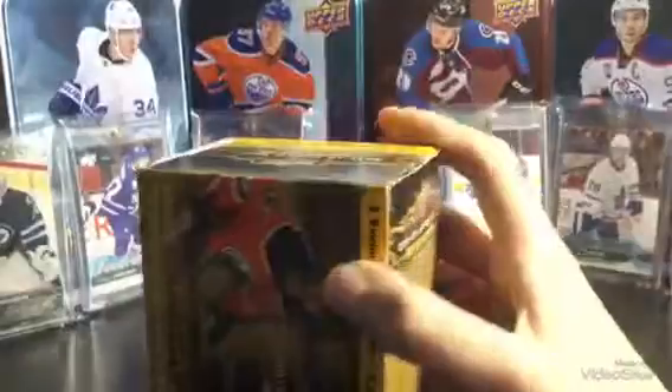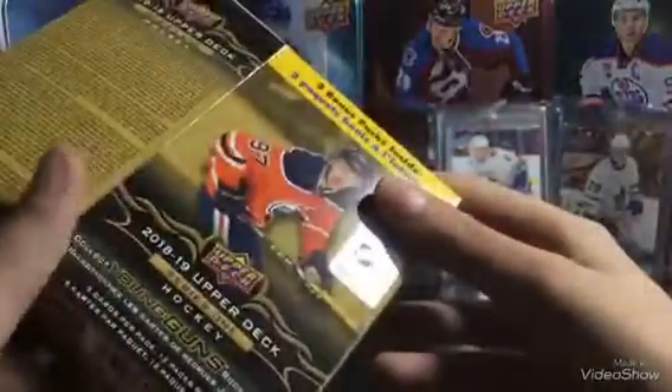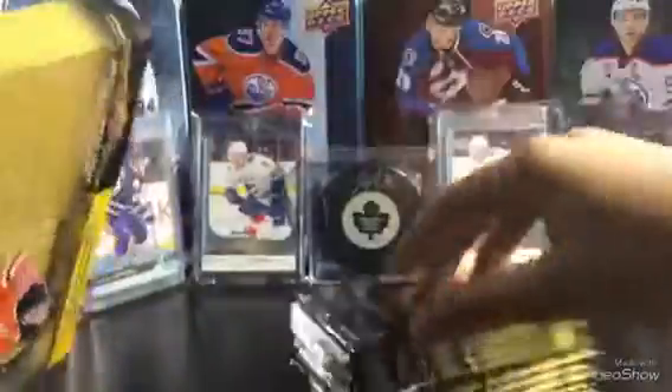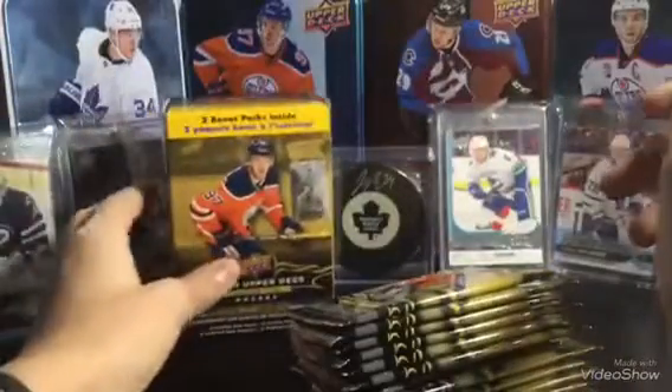I've only opened 14 hobby packs. This comes with two bonus packs inside, which is fine. So open the box. There are the packs. And five cards per pack, 12 packs per box. These aren't the retail packs, these are the blaster packs, but that is fine with me.